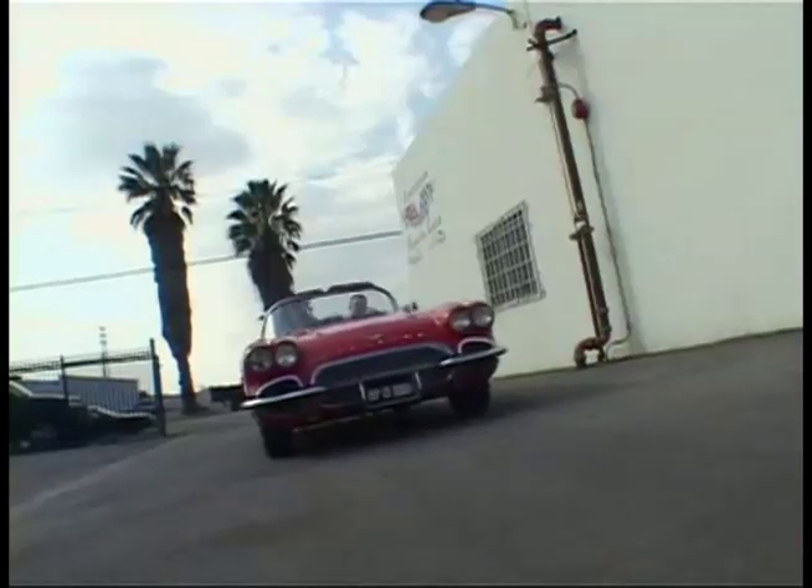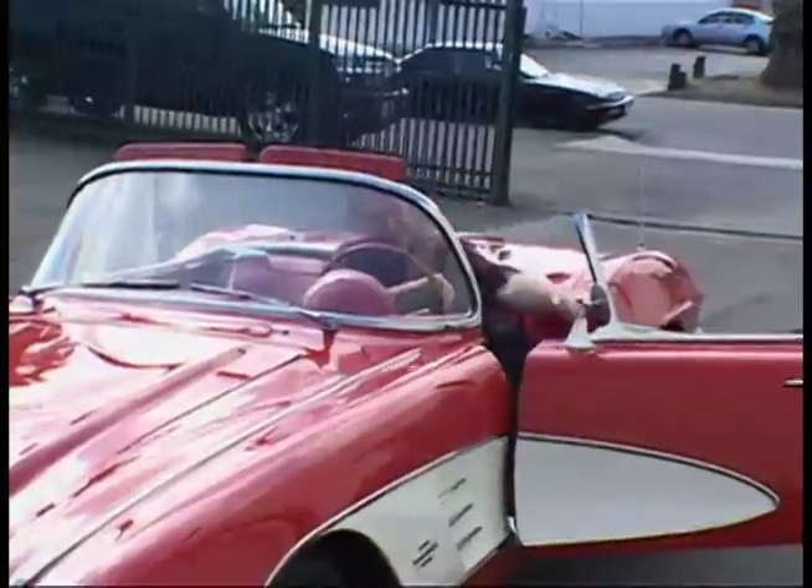In 1965, the Impala sold over one million units, a record that still stands today.